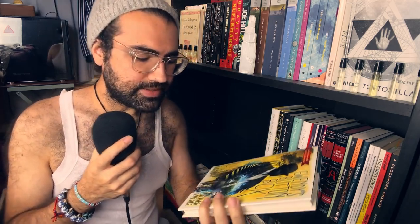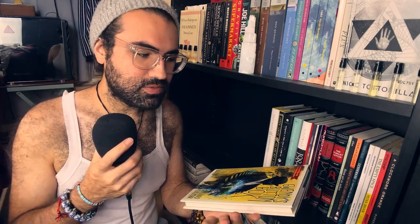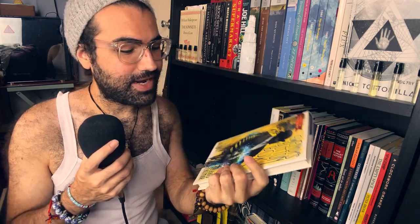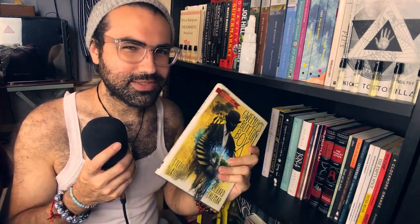Gwendy's Button Box by Stephen King and Richard Chismar — this was a pretty good book. If you know Stephen King's work, if you've followed The Dark Tower and know what you're reading, you know exactly who this is. And I love it. I think there's a sequel out now — I'm going to wait for it to be in the bargain section. I'm not going to spend $25 on a book this small. I love you, Stephen King, but I'm not.